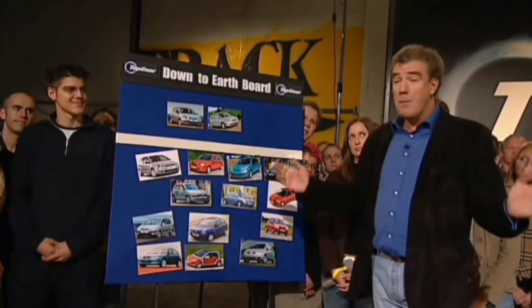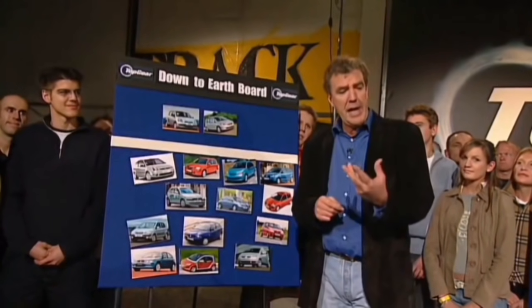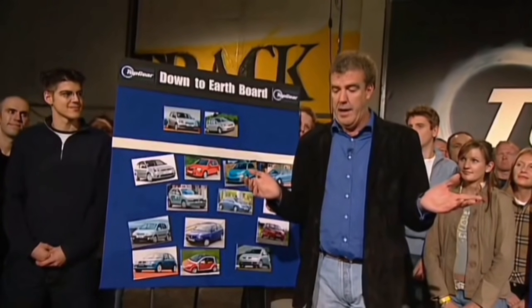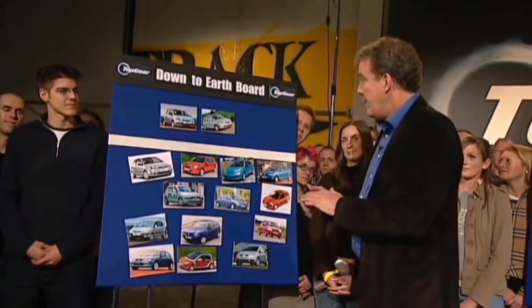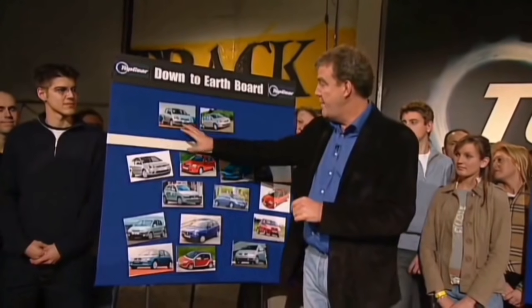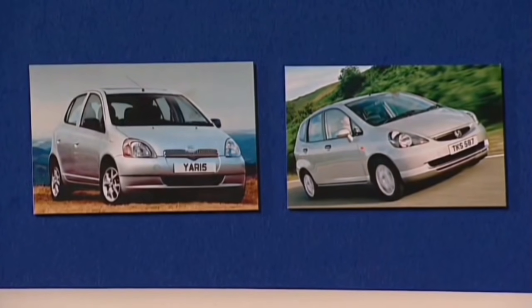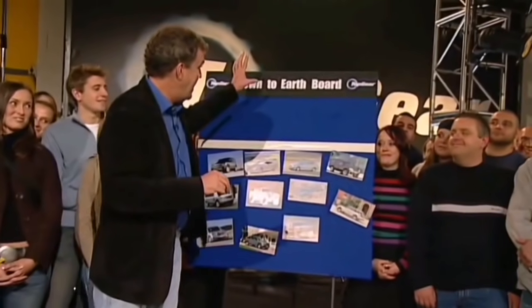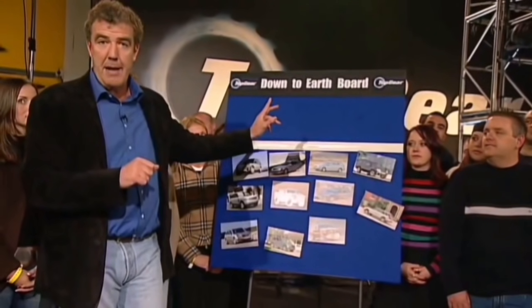It's time now for the Top Gear Down to Earth Board — an idea we introduced last week to provide an island of sanity in the usual Top Gear world of testosterone and tyre smoke. We did small cars last week, and we said the two best are the Toyota Yaris and the Honda Jazz — that was for people with cardigans. Now, this week on the Down to Earth Board, it's cars for people whose kids are at private school.